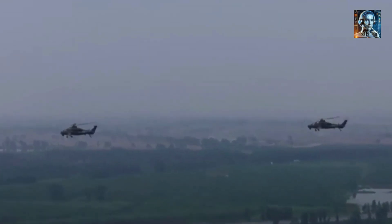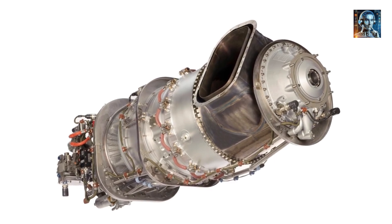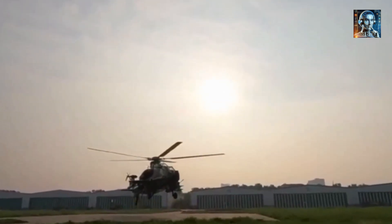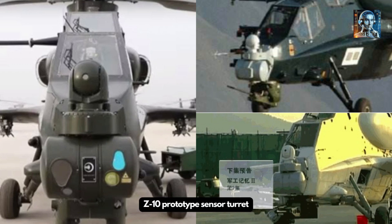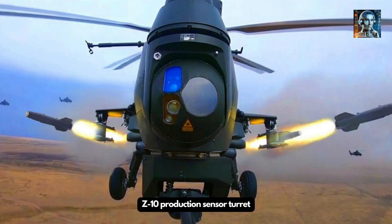The Z-10 carries a variety of air-to-ground missiles including the HJ-73 and HJ-10 series, capable of engaging armored vehicles, fortifications, and other targets with high precision. It can be equipped with gun pods mounting 23mm or 30mm cannons, providing direct fire capability against a wide range of targets. The Z-10 can also carry laser-guided bombs and rockets for high-accuracy engagement, and some configurations are believed capable of carrying anti-ship missiles, making it a threat to naval targets as well.